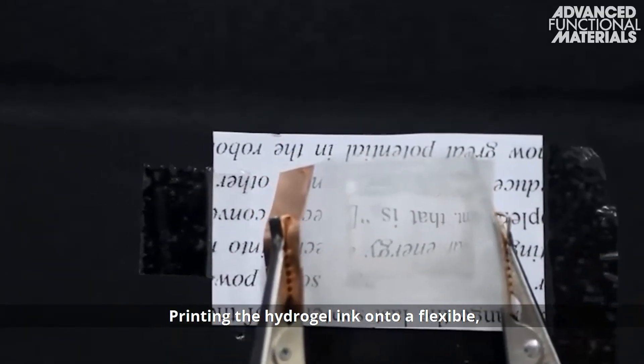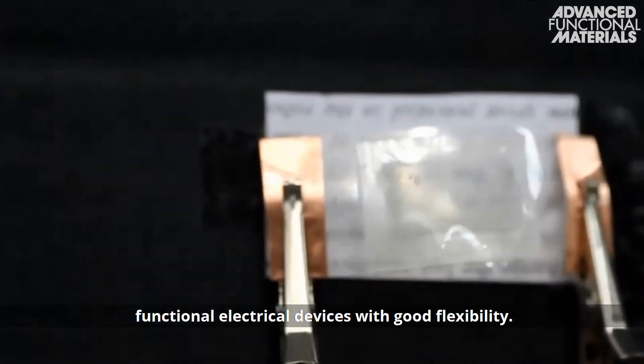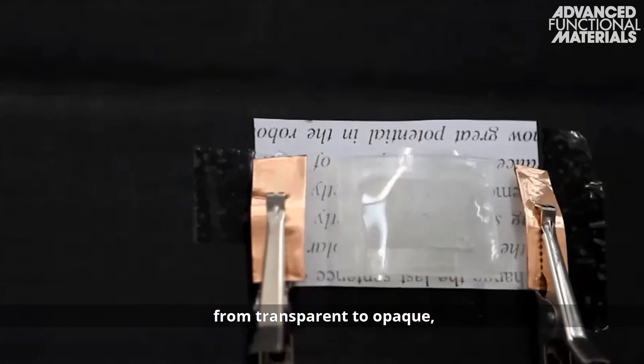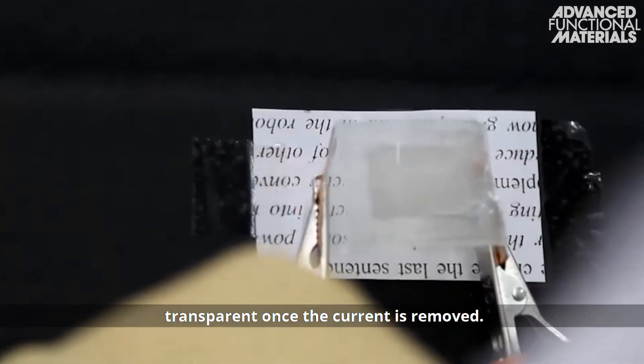Printing the hydrogel ink onto a flexible transparent electrode composed of silver nanoparticles enabled the production of functional electrical devices with good flexibility. When a current is applied, the hybrid hydrogel changes from transparent to opaque, and rapidly returns to transparent once the current is removed.